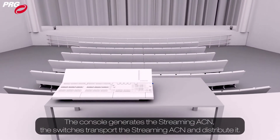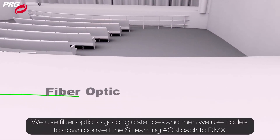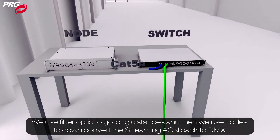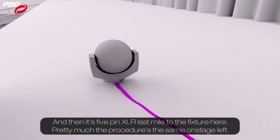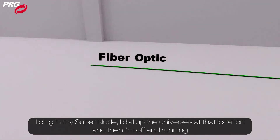The console generates the StreamingACN, the switches transport and distribute the StreamingACN, we use fiber optic to go long distances, and then we use nodes to down convert the StreamingACN back to DMX. Then it's 5-pin XLR as the last mile to the fixture. The procedure is the same on stage left — I plug in my Supernode, dial up the universes at that location, and then I'm off and running.